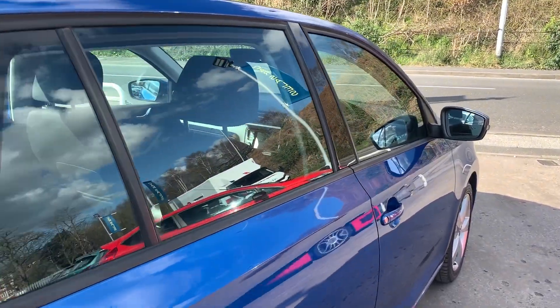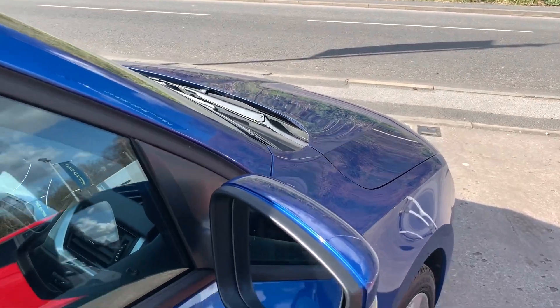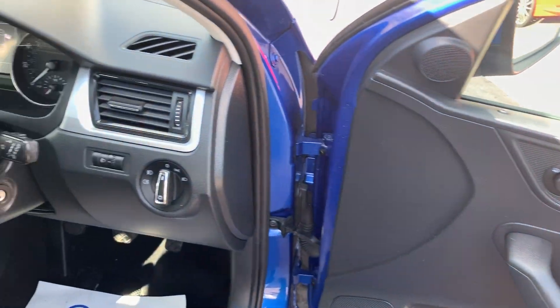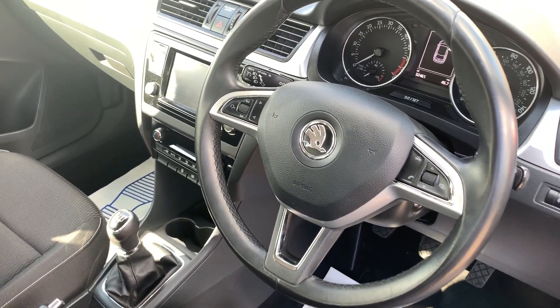I'll show you inside. Inside the car, electric windows here, radio controls on the steering wheel, and cruise control.